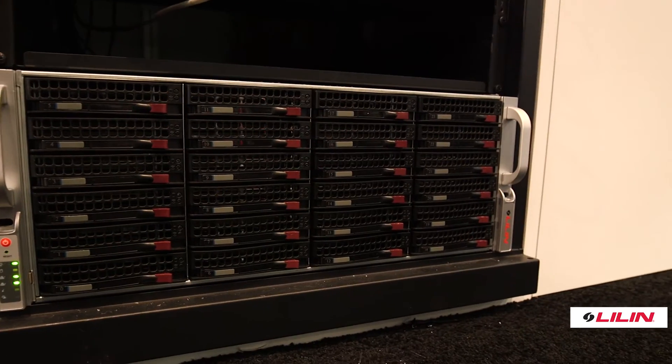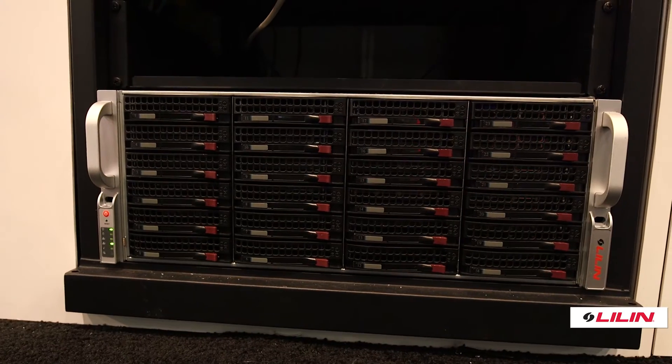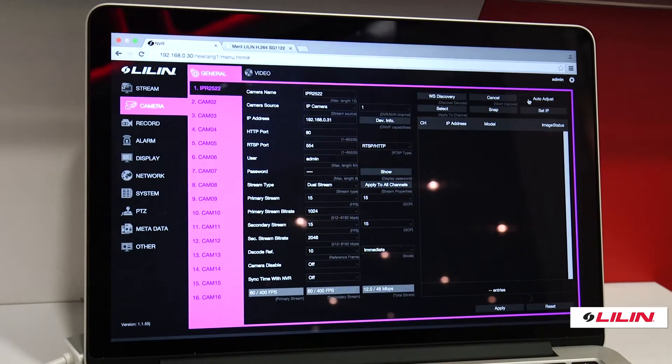Leland also has a high-end line of recorders where you can build systems all the way up through 108 channels and 144 terabytes, with the ability to connect over a thousand sites using central viewing software.